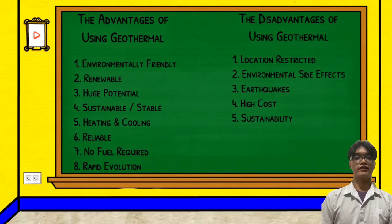The second disadvantage is environmental side effects. Although geothermal energy does not typically release greenhouse gases, there are many gases stored under Earth's surface which are released into the atmosphere. While these gases are also released naturally, the rate increases near geothermal power plants. However, these gas emissions are still far lower than those associated with fossil fuels.